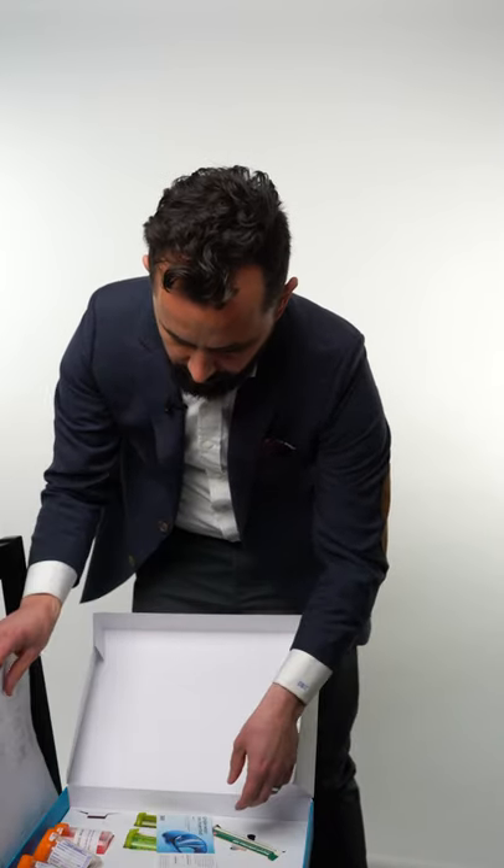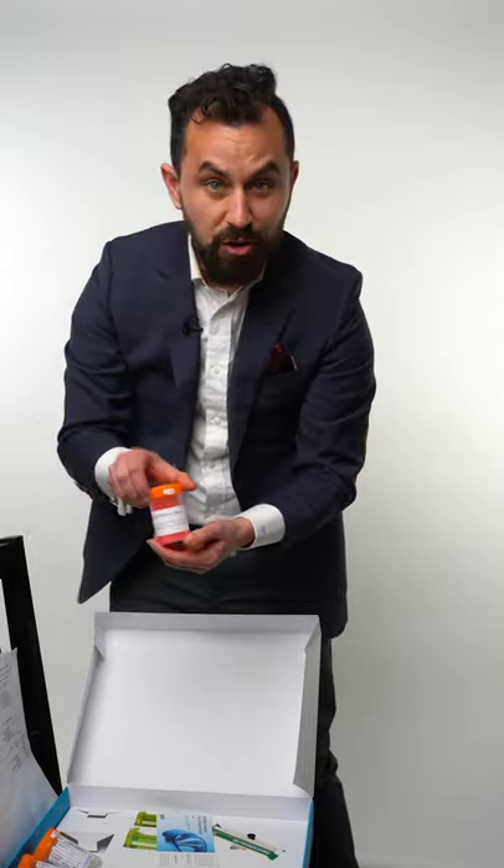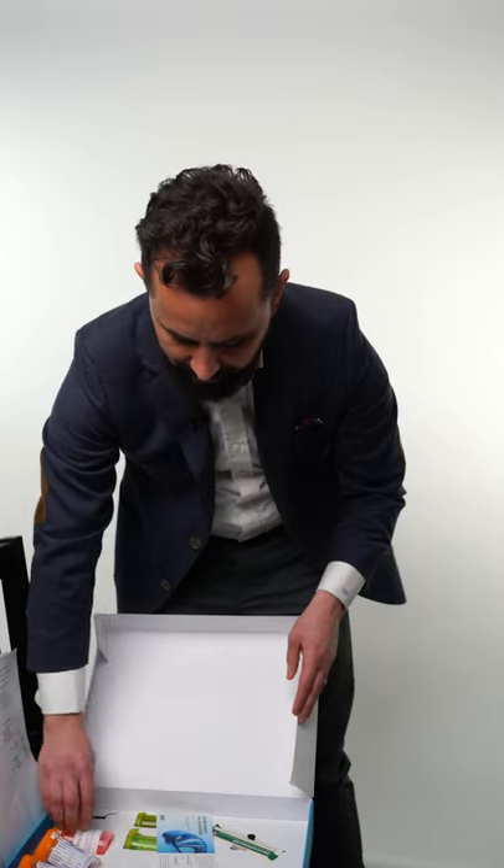There are a few more things in here — this is antibacterial soap, so they even give you soap, which is pretty awesome, to help you clean the area.